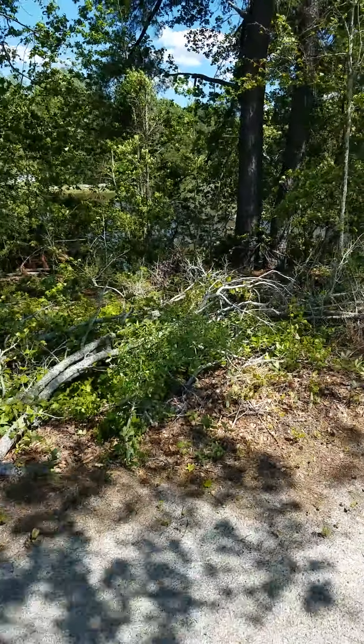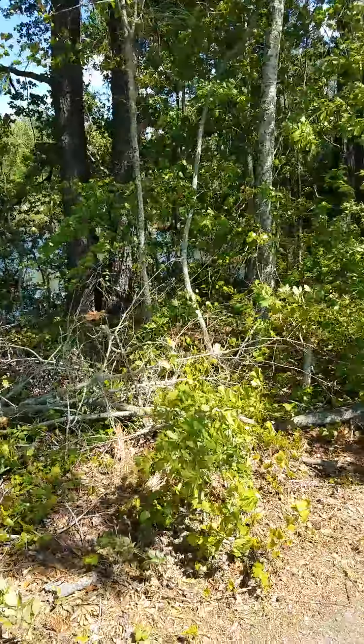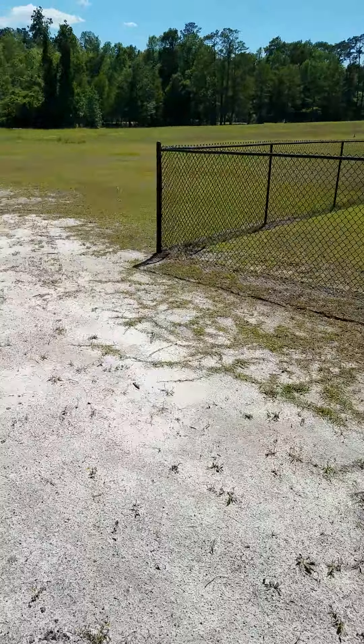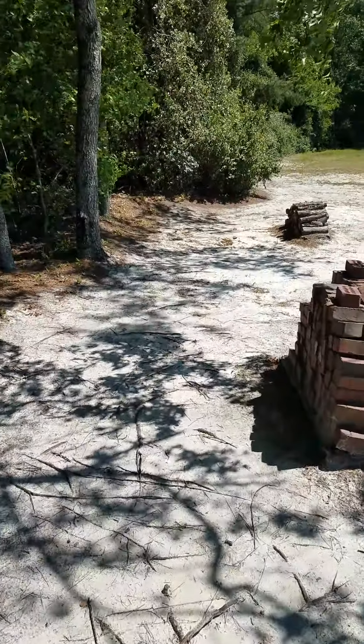Here's the pond from back here — nice pond back there. There's another pond over there, the little one. Well, it's not little, but it's not massive like that one. This is almost like a little lake back here.